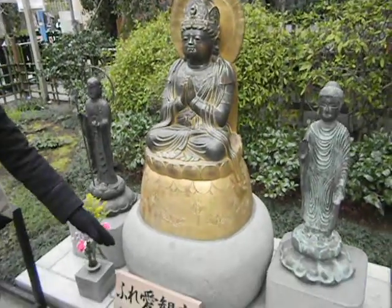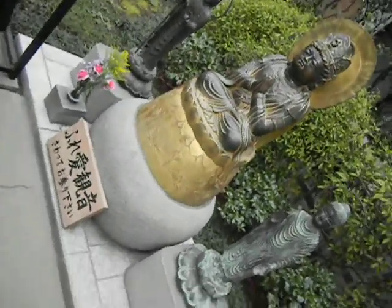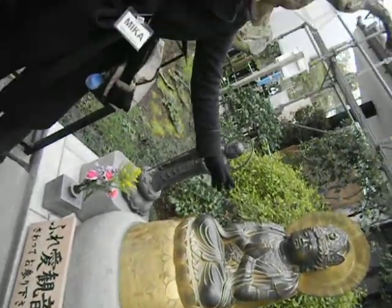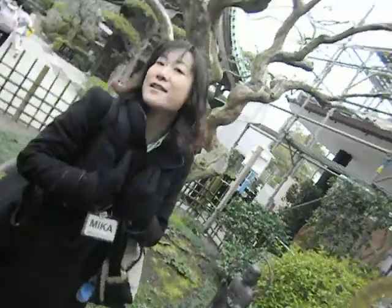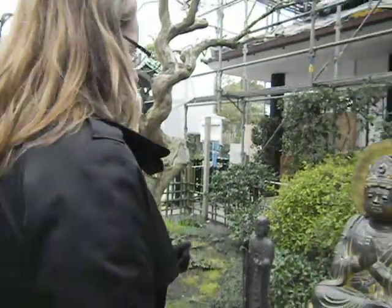It's called fureai kano, which means communication — you can communicate with this one. This is actually the second rank Bodhisattva. The second rank has gorgeous accessories, while the first rank doesn't have any accessories. You can touch and communicate with the Buddha.